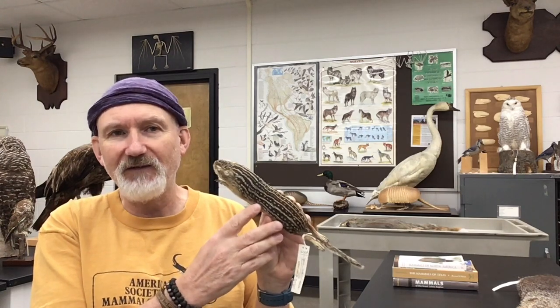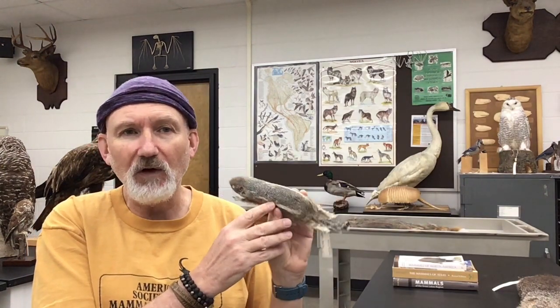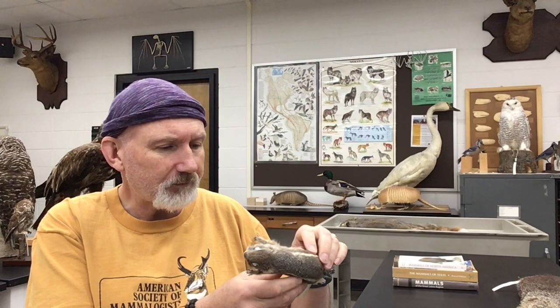There are also a lot of spotted, striped, and chipmunk-type squirrels. This is one of my favorites — the 13-line ground squirrel, more of a grassland species. I have a family of these living in my backyard. Something you might find on your seed trays is this striped squirrel, called the white-tailed antelope squirrel. It looks a little bit like a chipmunk, but from a Midwestern perspective we don't have these here.